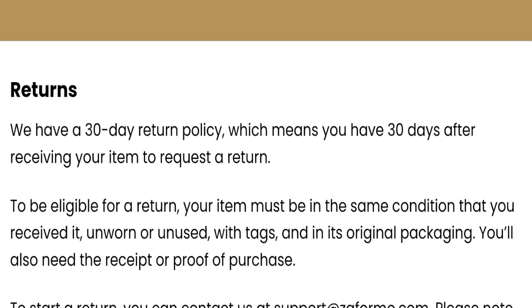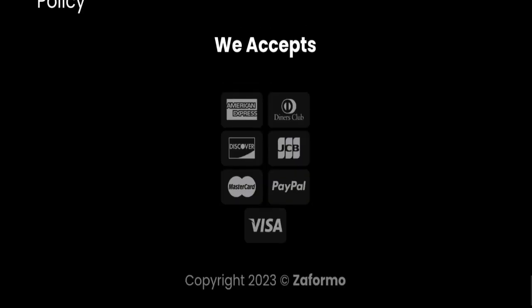Now, talking about Zaformo reviews: this website has received a total of 5 customer reviews, but 4 are negative and only 1 is positive. The review rating is 3.0, the trust index score is 73 which is considered good, and the business trust ranking is 58.9. However, the content quality appears to be somewhat plagiarized.